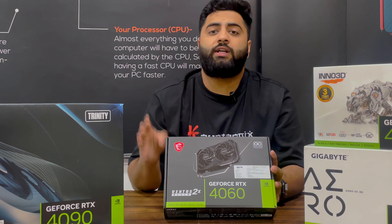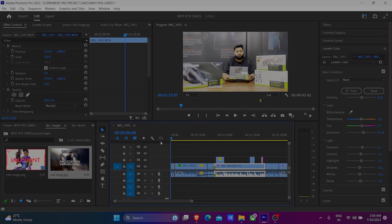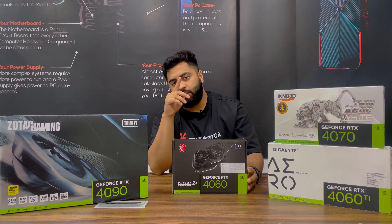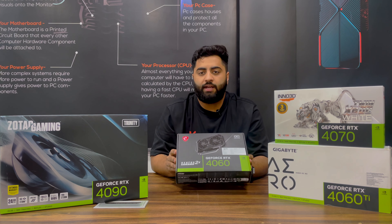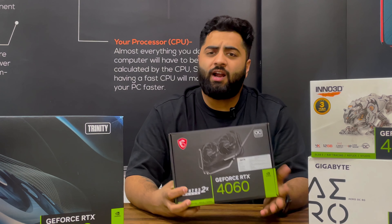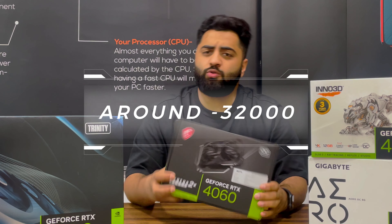If you want to go for a 1080p card, it is a very good choice. For entry-level editing — Premiere Pro, After Effects, or Photoshop — it is a very good entry-level editing card as well. The price point is around 30,000 to 32,000 depending on which brand you go with.